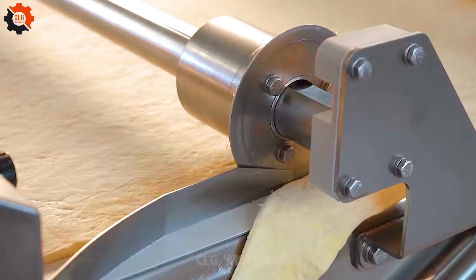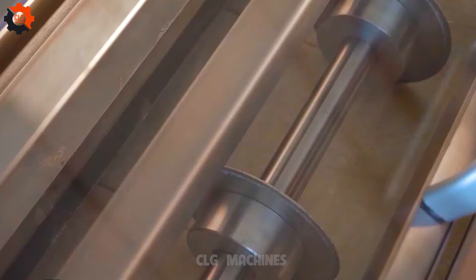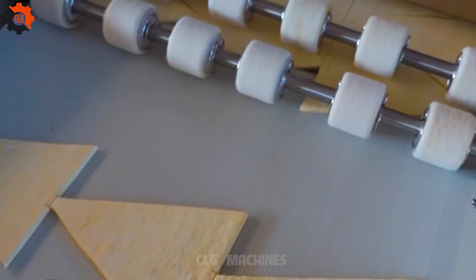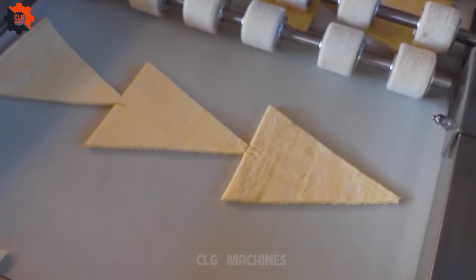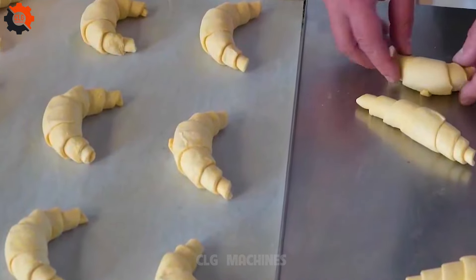Did you know that the cow horn pastry, also known as ban sung bo in Vietnamese cuisine, is a popular delicacy typically enjoyed as a snack or dessert? True to its name, the pastry is shaped like a cow's horn, with a flaky exterior and a soft sweet filling.